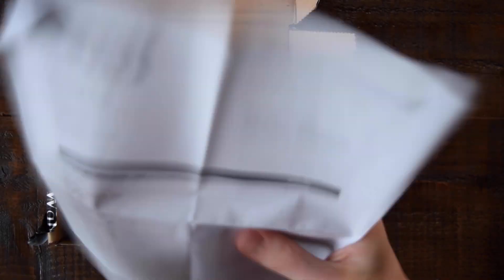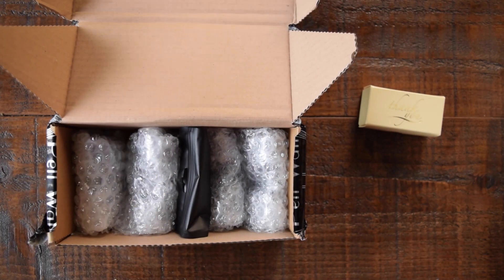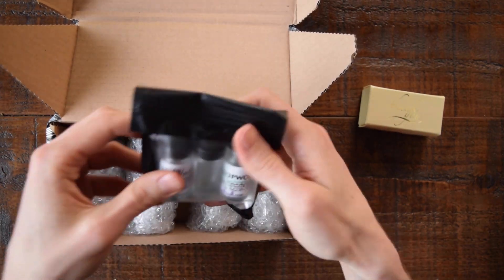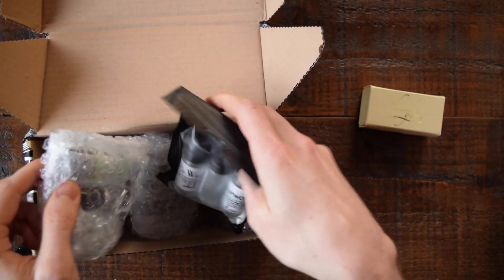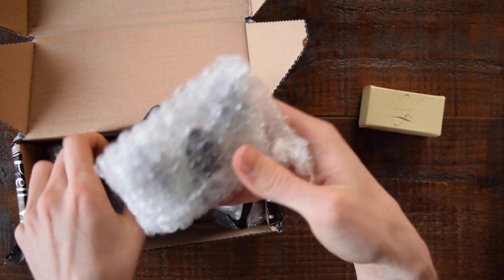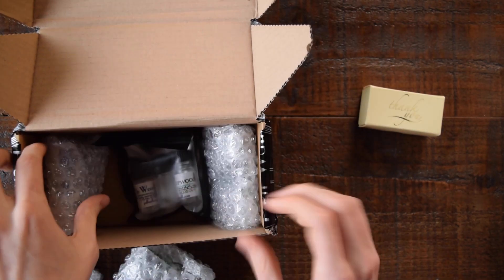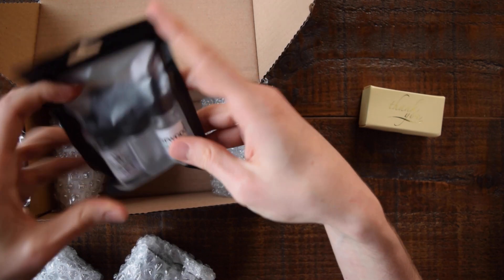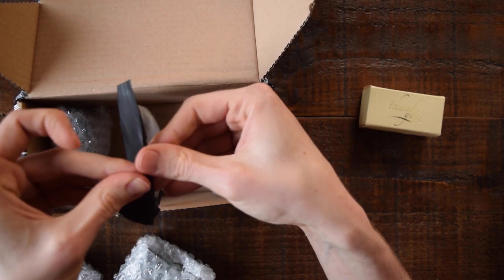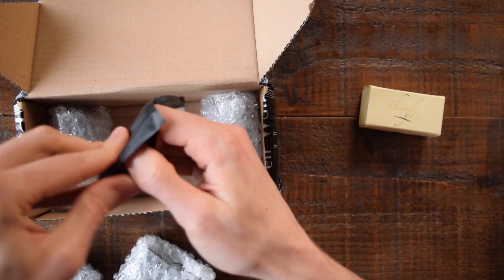Okay, what have we got here? So, packing material — don't need that. These things I did not order, which is cool, and here is everything else. I think this is a free sample which is really awesome as well. One of the cool things about PerlWall is they often give you free samples, which is super nice.